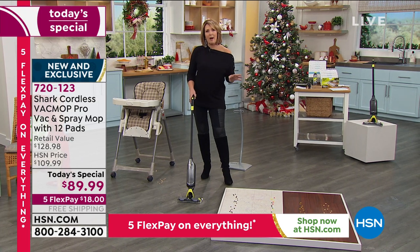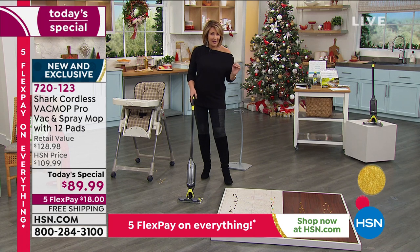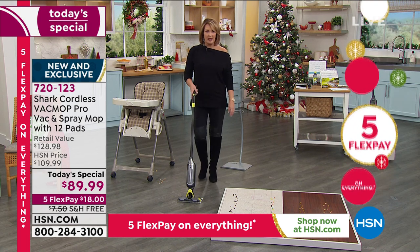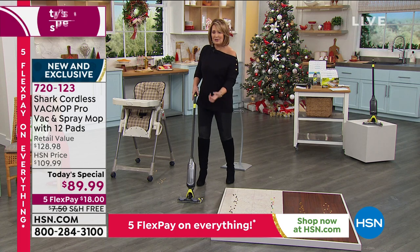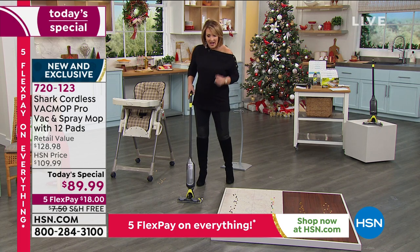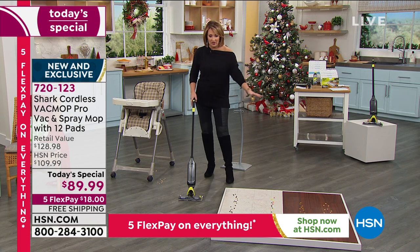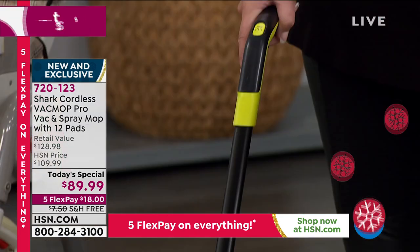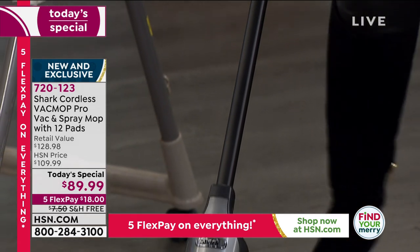We're all trying to keep everything nice and clean these days. You know when we mop and we're pushing all the dirty water around the floor? I always call it the white sock challenge — you mop your floors, put your socks on, and they're dirty. Because you're not getting that dirty water off the floor. The beauty of this is it's cleaning those floors and dries in an instant, so you don't have to worry about somebody slipping. It's a drier mop, great for hardwood floors.